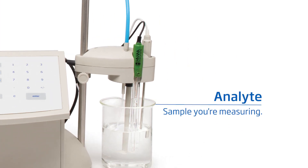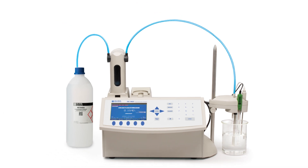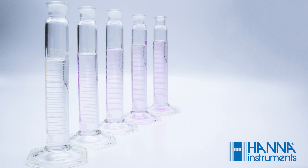The titrant is added until an endpoint is reached, which signals the end of the titration. In a manual titration, the endpoint is based on a color change.